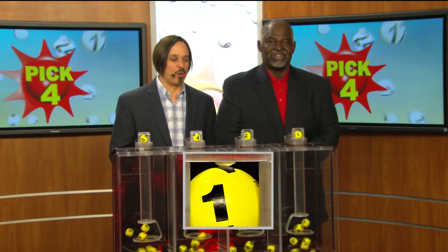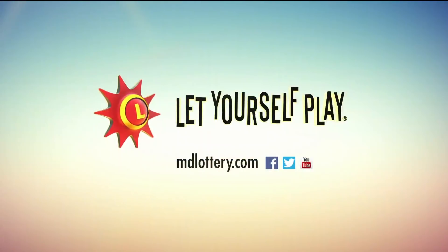Making today's winning pick four numbers: 5, 4, 2, 1. The Maryland Lottery — let yourself play.